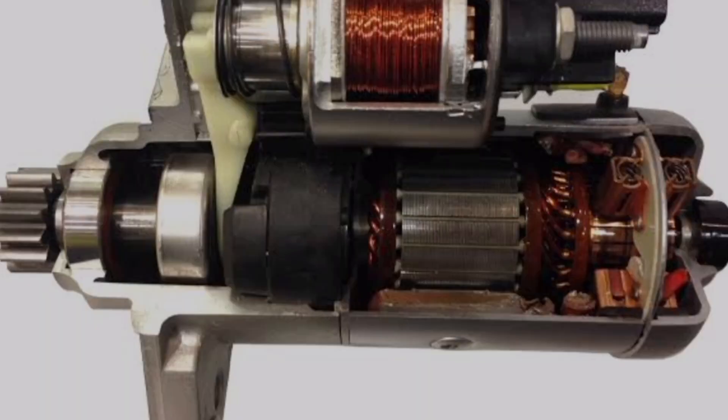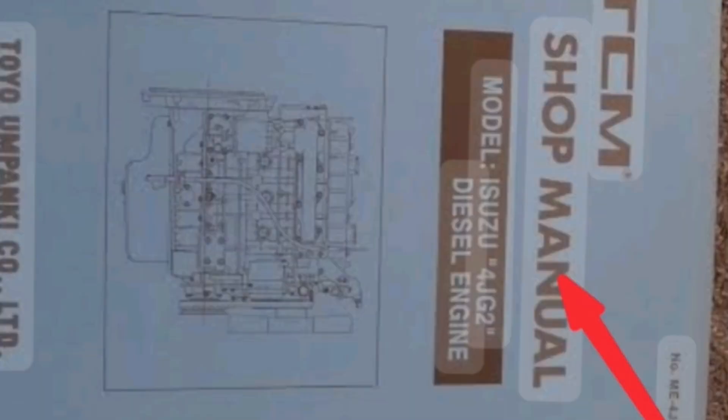Here are three ways to know the direction of the starter motor. The first way is to check the owner's manual or service manual — you will see the direction of the engine there. The direction of the engine must also be the direction of your starter motor.